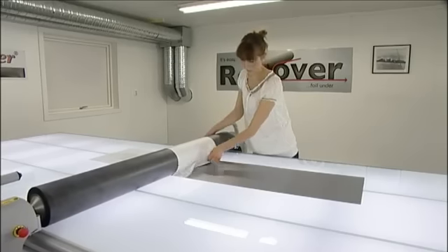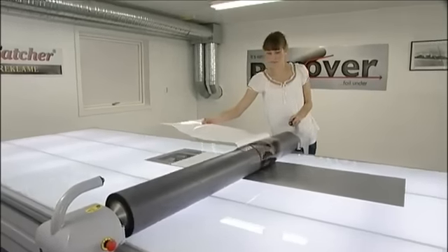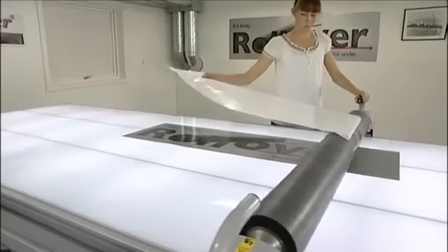The laminating roll and the adhesive materials are very easily accessible and you have full control throughout the laminating process. The result is a perfect lamination without bubbles.